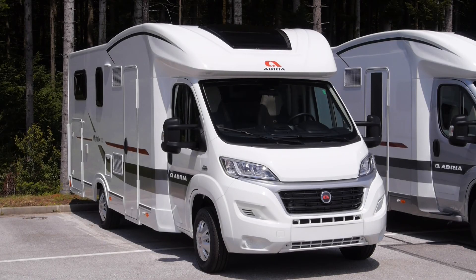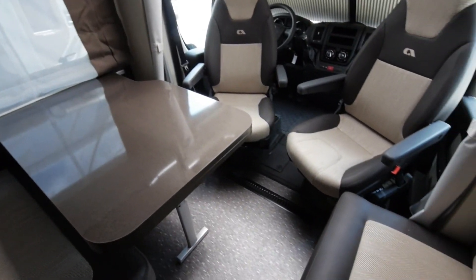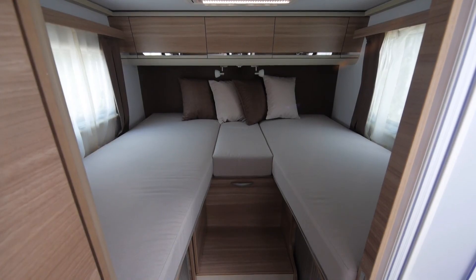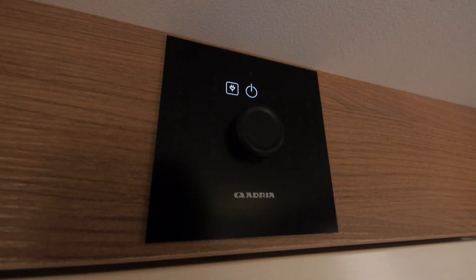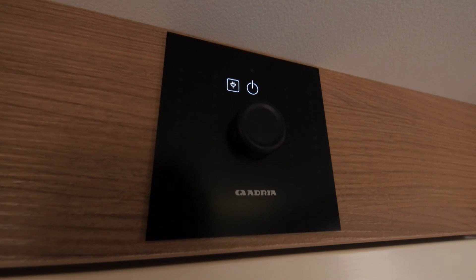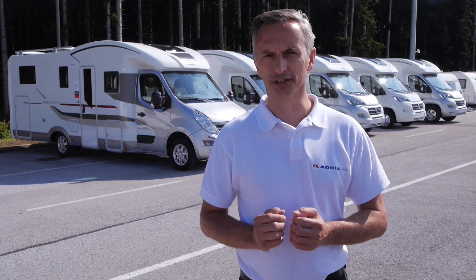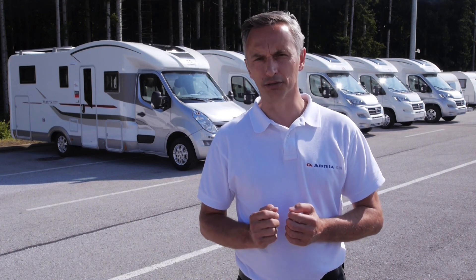AXS models are perfectly integrated with the new Fiat Ducato. AXS models also feature new contemporary interior design in Horizont, with a choice of up to six textiles, and a good level of specification with Truma heating. So that's the new Matrix range from Adria — redesigned inside and out, the most versatile motorhomes available.